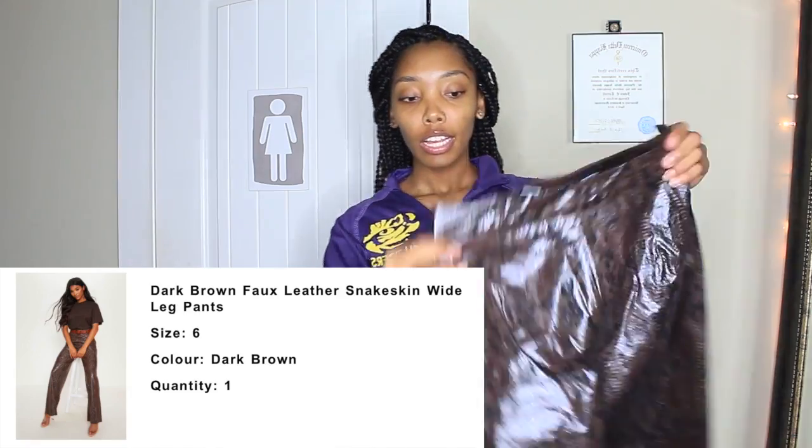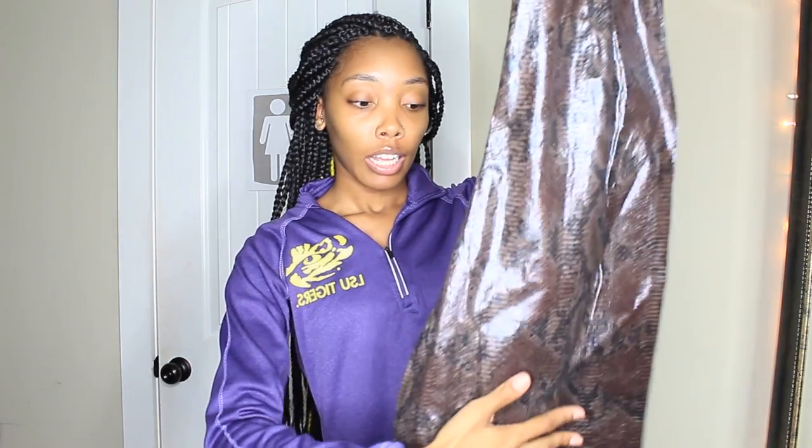I also got these snake print pants. I'm not really sure how I feel about them because the material sounds really papery and plastic. I got them in a size six which is too big for me — that was the only size left. But I thought they were really cute and I know how to sew, so I'll probably sew them to my size.